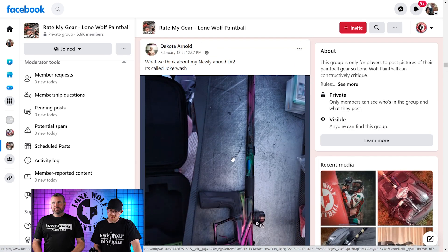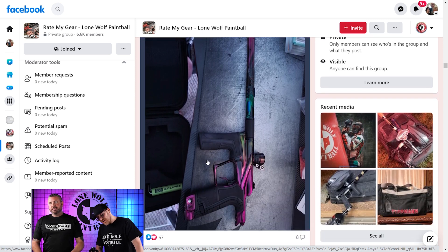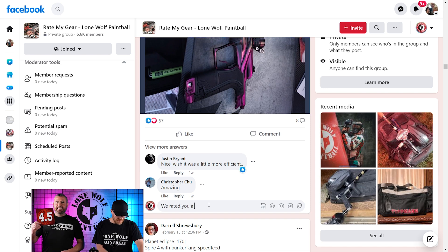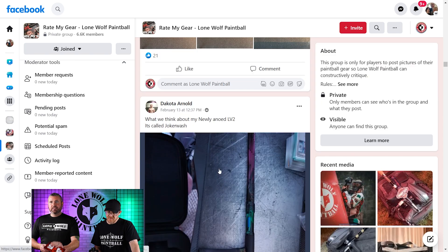Dakota Arnold — what do you think about this newly anodized LV2 called Joker Wash? I think that is absolutely gorgeous. That's what I think. That's a 4.5. That's a 100% 4.5. That is beautiful — I like that, very very nice. Thanks Dakota.